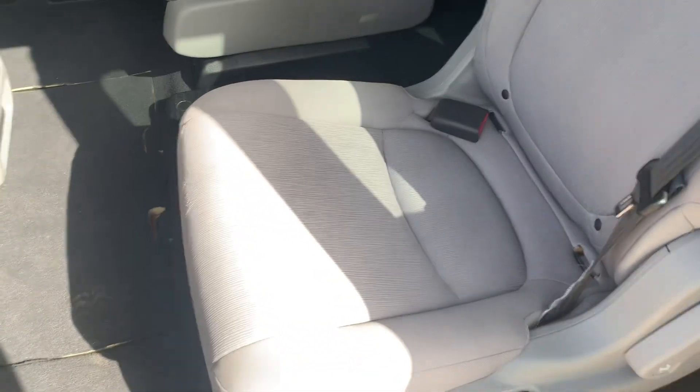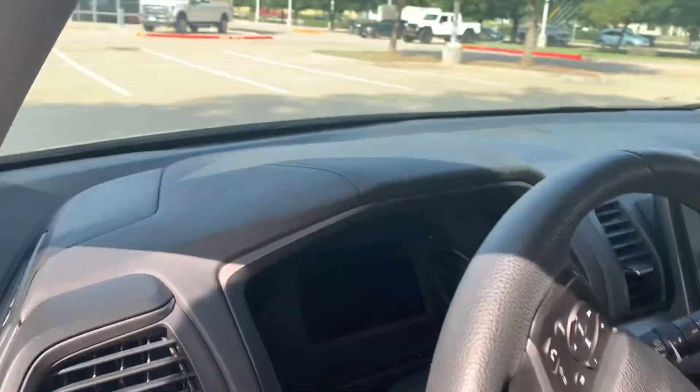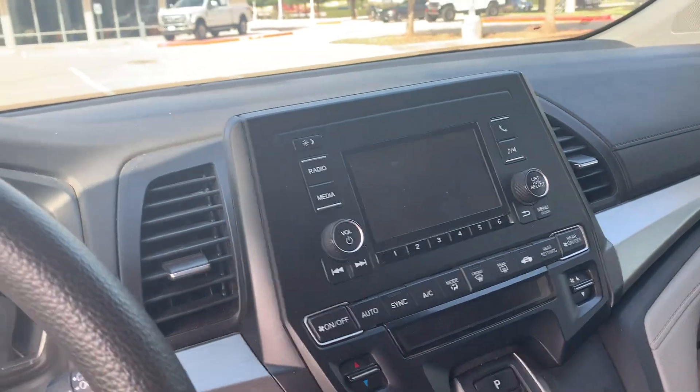Got a really nice greige/mocha interior, third row back there. Up front you've got your digital odometer, entertainment system, Bluetooth, and parking cameras.